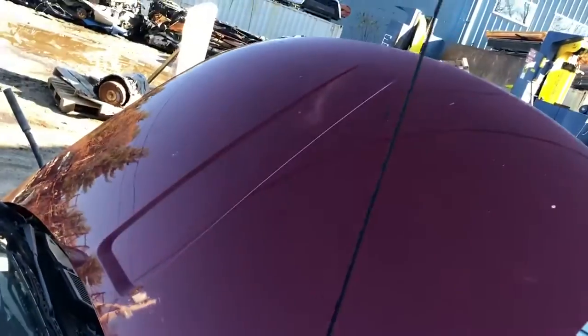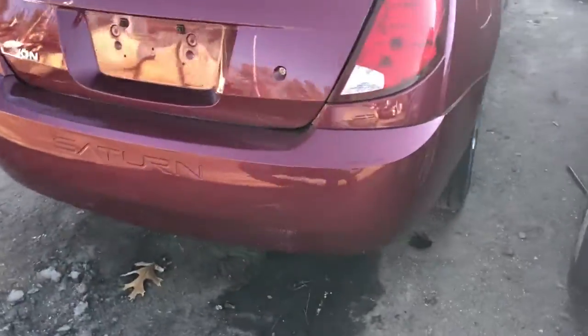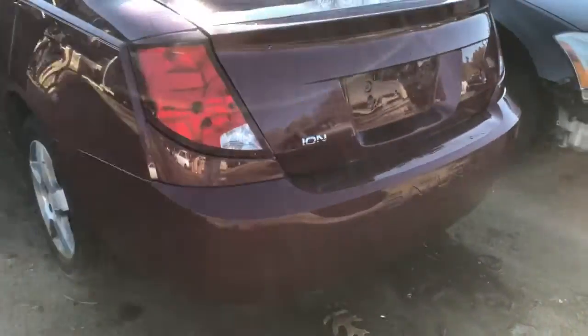It's got a good hood. Good taillight, good quarter panel. Good trunk lid, good taillight.